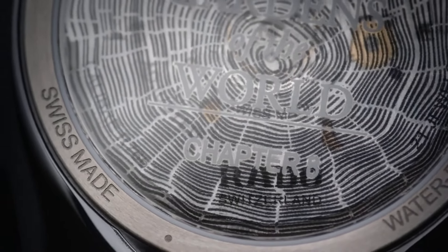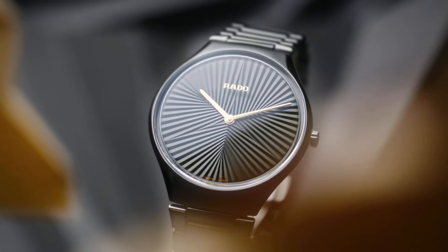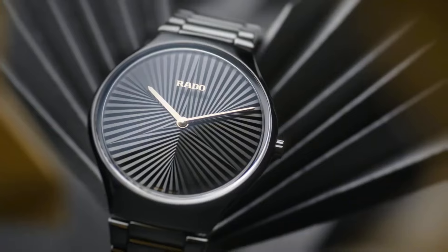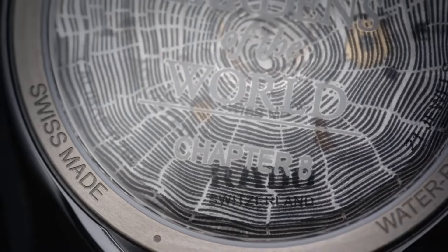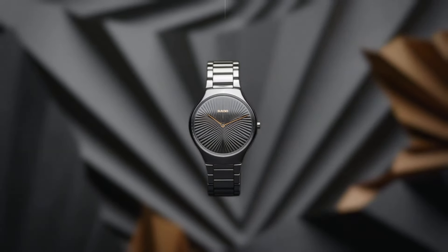The dial, adorned with a captivating pattern reminiscent of the Lululilo palm's distinctive fronds, exudes a sense of natural elegance and tranquility. The gold-colored hands and indexes provide a striking contrast, while the sapphire crystal ensures durability and scratch resistance. Powered by a quartz movement, the Rado True Thin line offers precision and reliability, with its fusion of botanical inspiration and contemporary design. This timepiece is a true celebration of nature's enduring allure and Rado's watchmaking expertise.